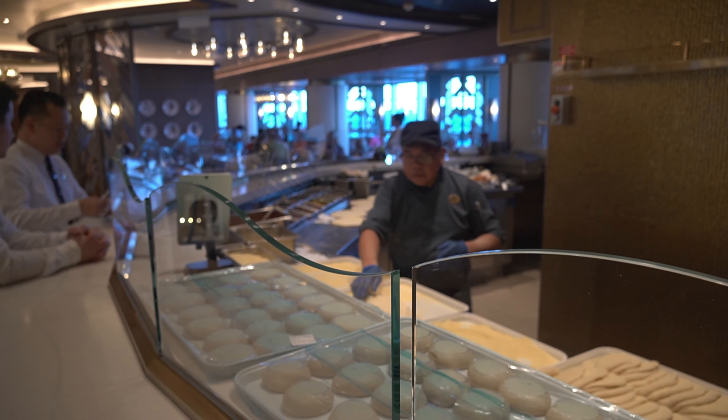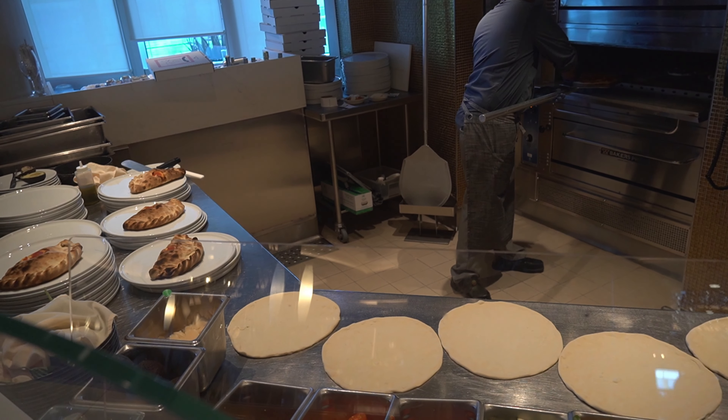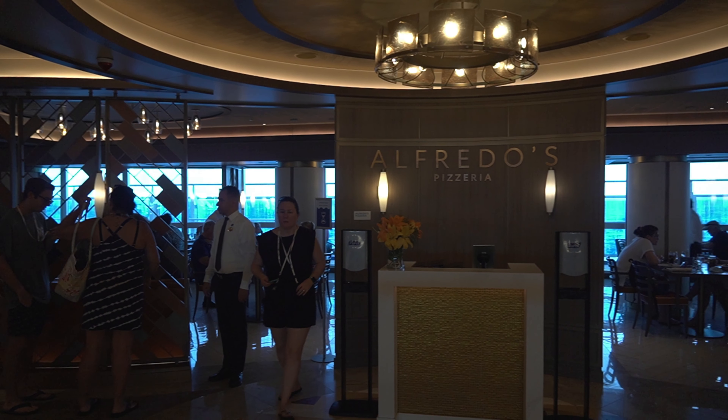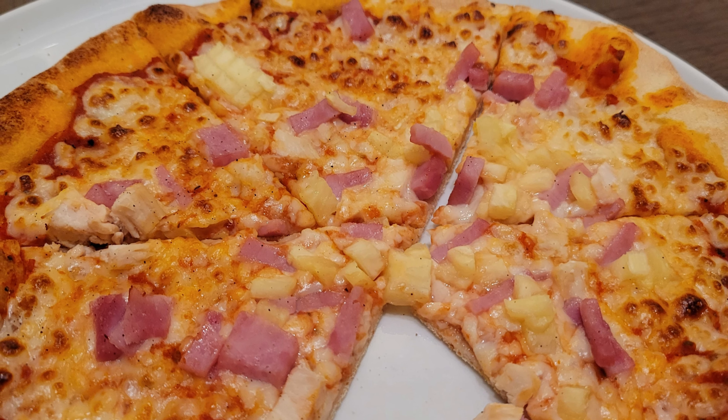For a fancier pizza option, have a seat at Alfredo's Pizza located on deck seven. You are waited on and can find more options like salads and calzones, along with different types of pizza. This is also a free option for you to enjoy.